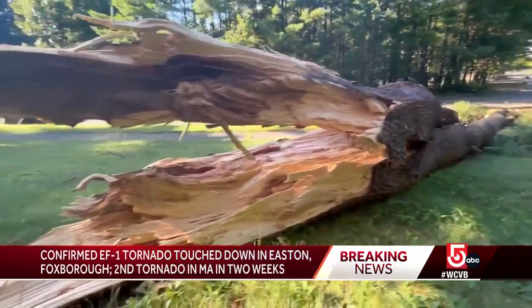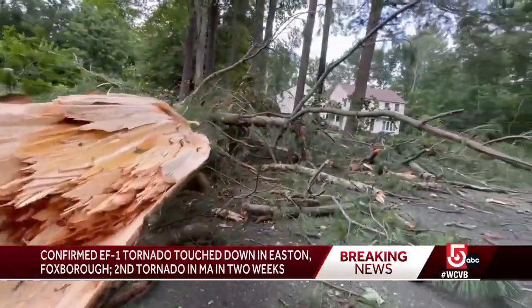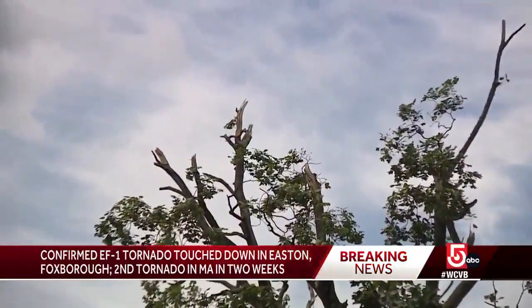Over in Foxborough, splintered trunks and downed trees lined streets where the National Weather Service confirms an EF1 tornado hit, producing peak winds of 105 miles per hour.